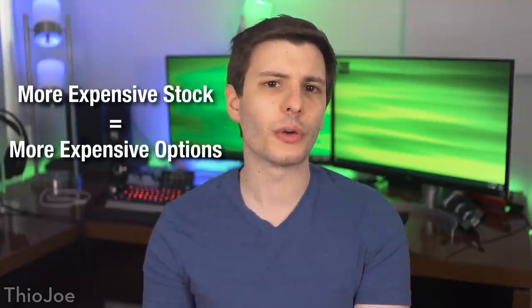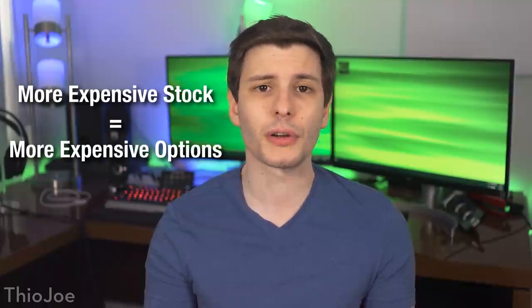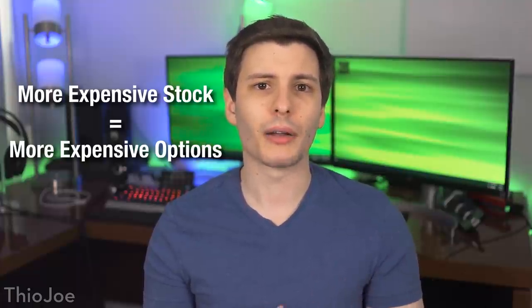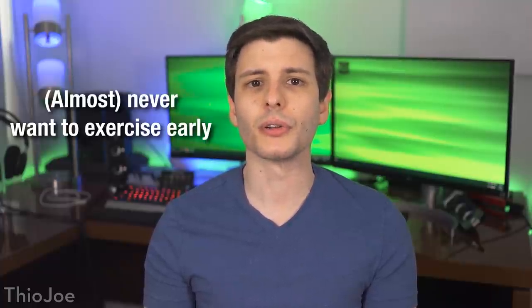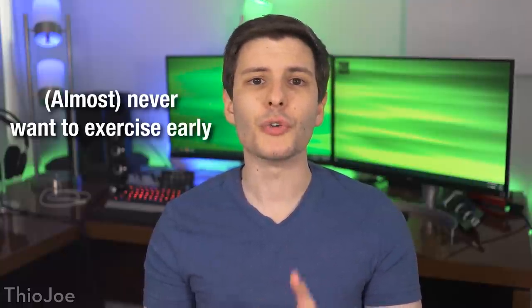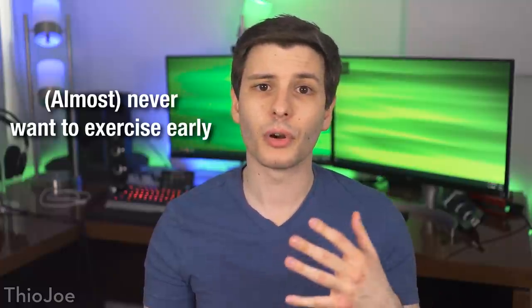Two quick side notes. First, the price of options premium is obviously going to be proportional to the price of the underlying stock. So on Amazon, which costs around $2,000 per share, that option is going to cost way more than on AMD which is only like $50, because a $2,000 stock is going to move way more in dollar amount than a $50 stock, even if both move by the same percentage. Next, most of the time it does not make sense to exercise an option early, long before expiration — instead you should usually just sell the option back. This is because if you exercise an option, say a month early, you profit from the intrinsic value but you forfeit the time value. Whereas if you sell the contract, you receive profit from the intrinsic value plus whatever remaining time value premium.